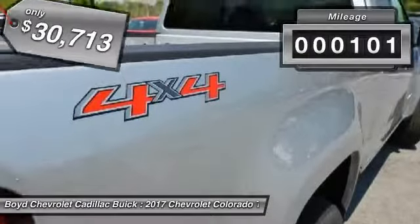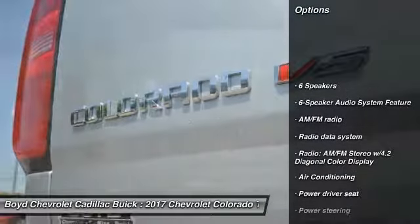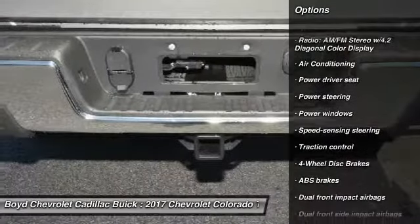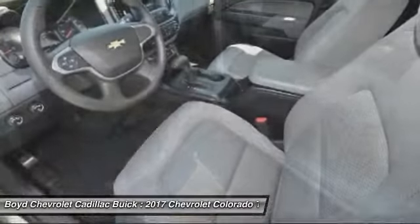This vehicle has less than 200 miles. Here are some of this vehicle's great options: traction control, dual airbags, power steering, four-wheel drive, four-wheel disc brakes, power windows, electronic stability control, trip computer, tachometer.